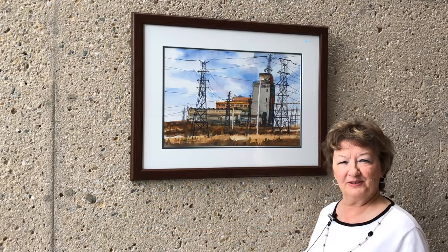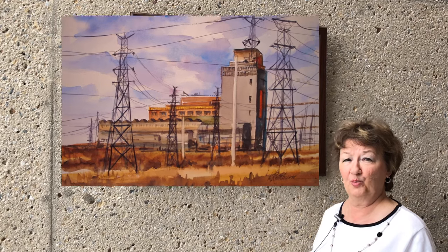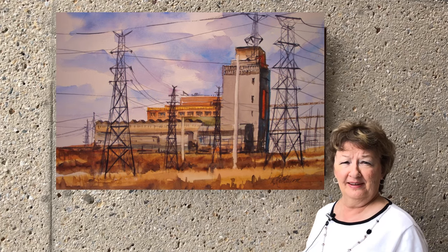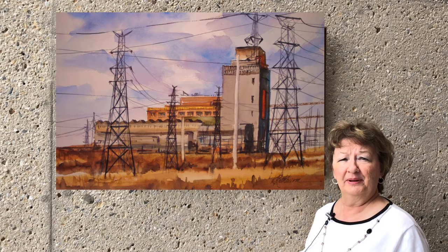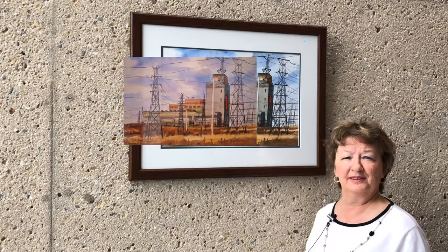This painting is called Stateline Energy — I also call it Stateline Energy is No More, because unfortunately they tore this building down. But the neat thing about it, as an artist, we can depict them and they still live on in the painting.